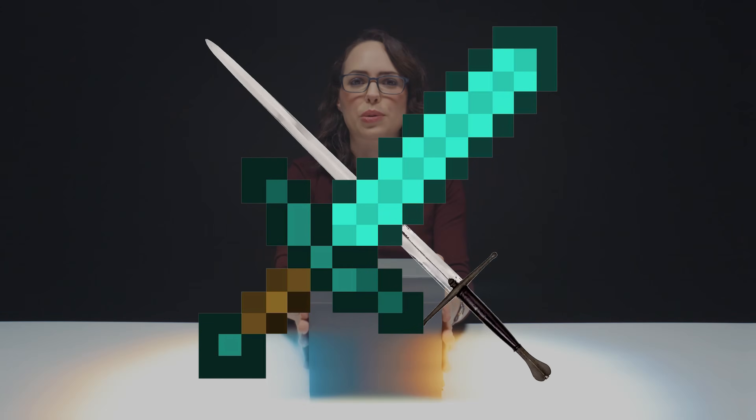Obsidian! My knowledge of obsidian is that it's kind of like a type of natural glass. I've seen it in a lot of different colors and patterns. I know you can find it in Westeros — I heard you can also find it in Minecraft — so we really have a tale of two fantasies right here with obsidian. Okay, can we open it now?